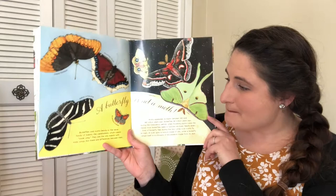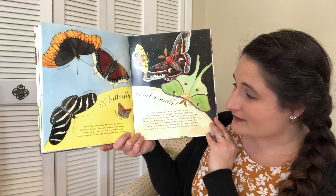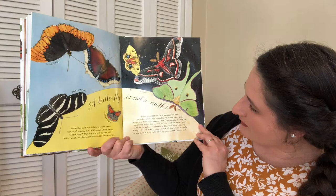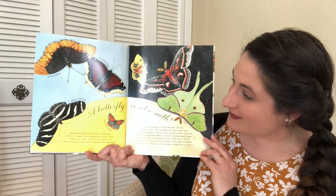A butterfly is not a moth. Butterflies and moths belong to the same family of insects, the Lepidoptera, which means 'scale wing.' They are the only insects with scaly wings, but there are lots of differences between them. Moths appeared on earth between 100 and 190 million years ago, while butterflies only appeared 40 million years ago — so moths are much older. Butterflies fly during the day, while most moths fly at night. Moths spin a cocoon made of silk, while a butterfly wraps itself in a chrysalis made from its own skin.